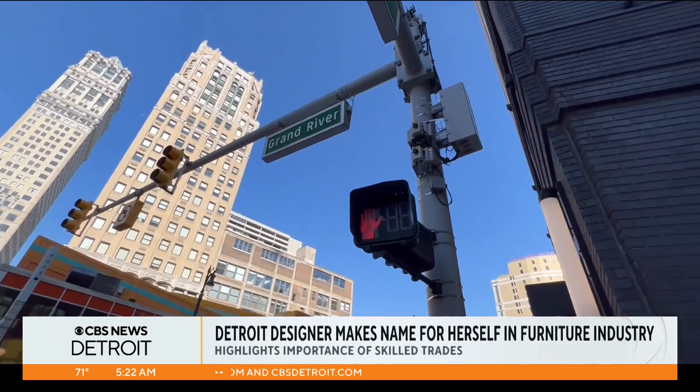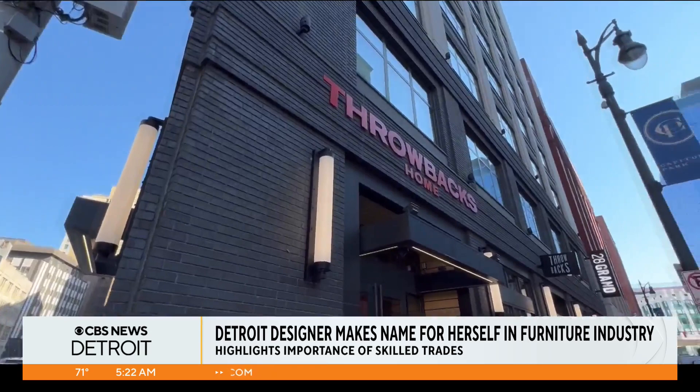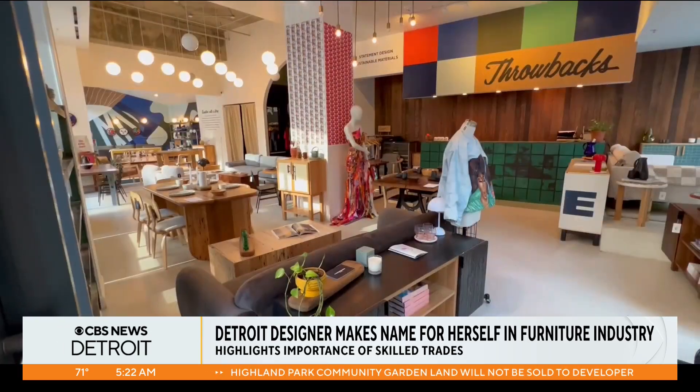Welcome back. A local designer and woodworker is making a name for herself in the furniture business. CBS Detroit's Alicia Bergio takes us to Throwback's Home in Detroit to explain what makes those pieces so unique. In downtown Detroit, on the corner of West Grand River Avenue and Griswold, you'll find Throwback's Home, a furniture shop.